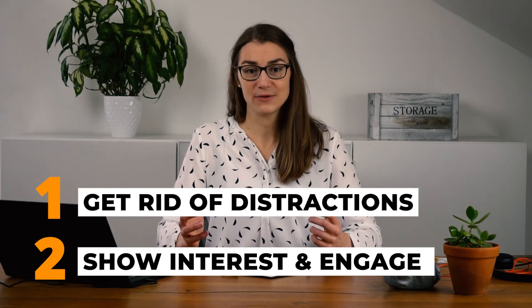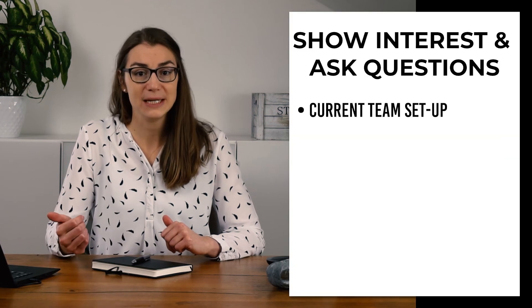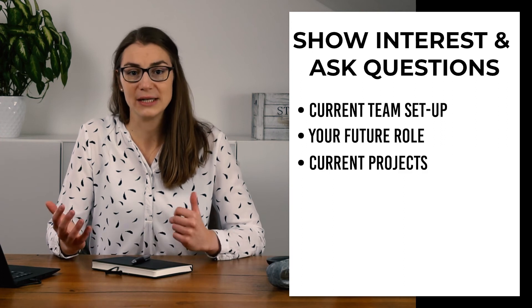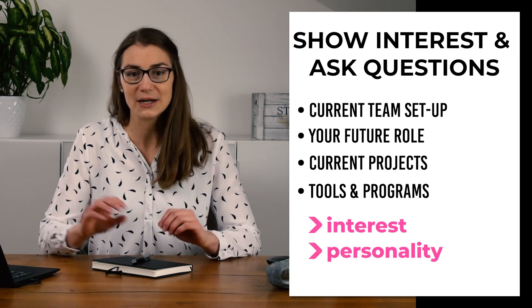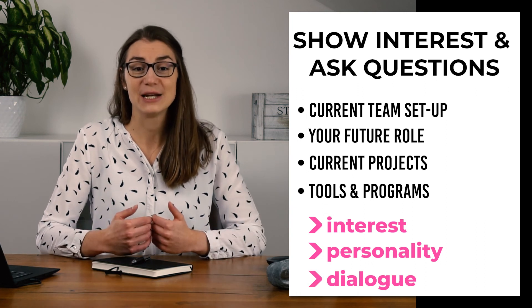Second, show sincere interest and engagement during the job interview. In a virtual setup, it's even more important to show some personality and open up. That can be done by asking questions to the interviewer as well — for example, about the current team setup and profiles, how you might fit into that picture, which projects are currently running, or which tools are being used on a daily basis. Show interest, sprinkle some personal details here and there, and try to create an open two-way communication instead of a monologue.